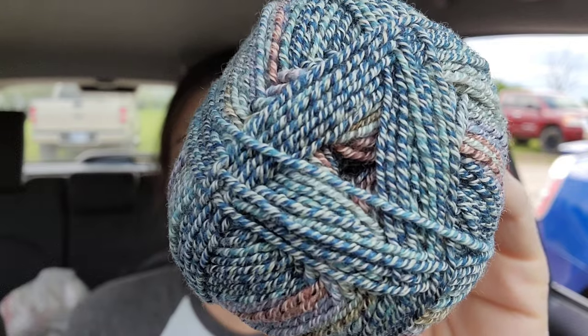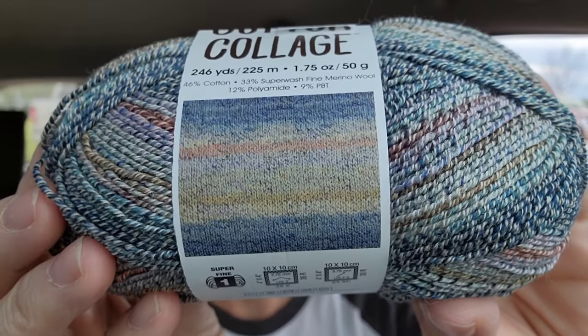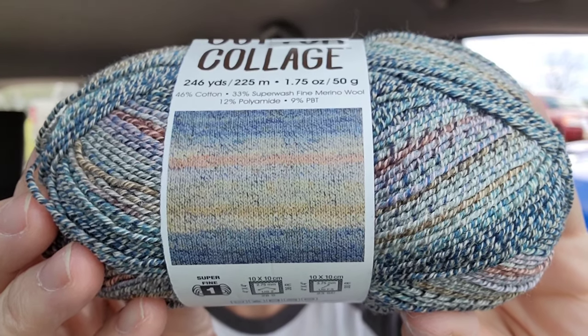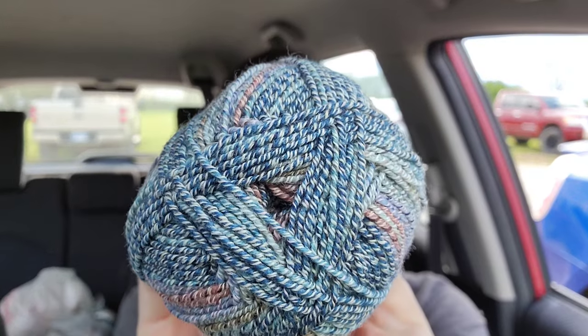Look at that. Isn't that pretty? So I have no idea what I'm going to make with it. I'm thinking socks — that looks like sock yarn. What'll probably end up happening is I'll make one sock and then make half of another sock with this, and then I'll need to go get another skein of it. And then they won't have it, and then I'll have to search in another town for more yarn — or just have a sock and a half sitting around, like you do.